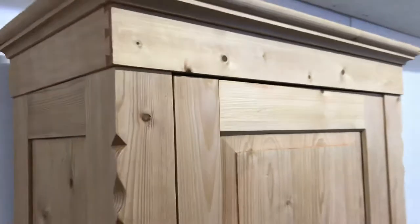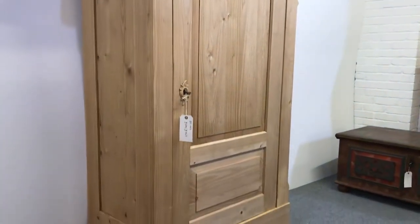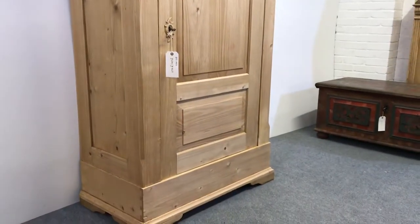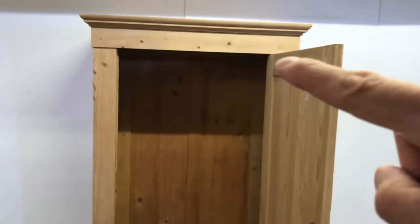The internal depth of 18 and a half inches means it should be fine for shirts and things like that. It may be a little bit shallow for coats, but just double check — compare it with your own wardrobe, maybe. Obviously I can fit a hanging rail at the top for you.